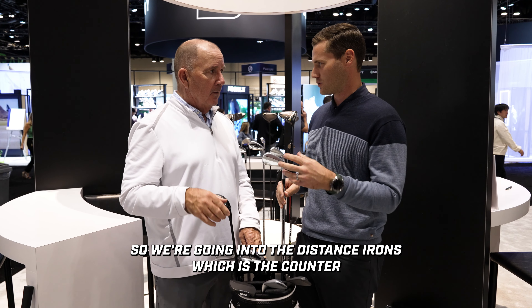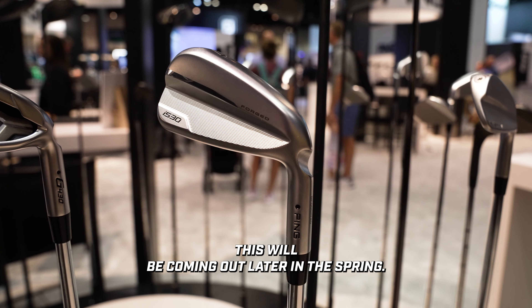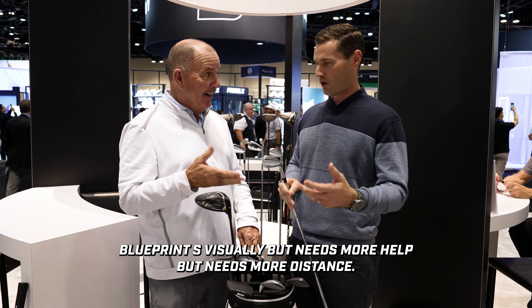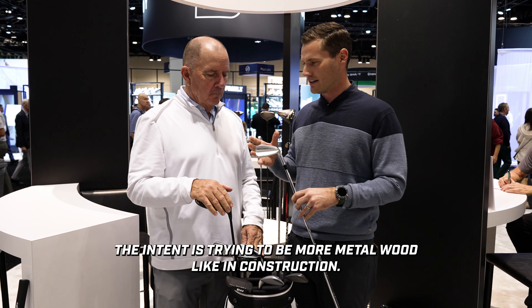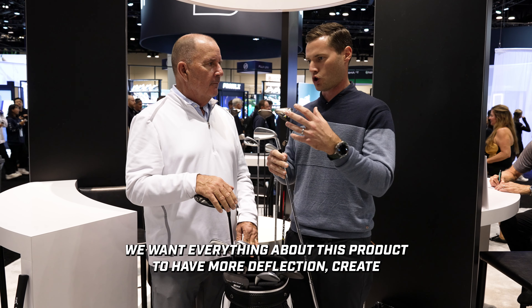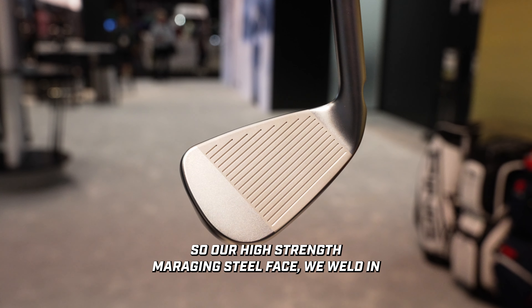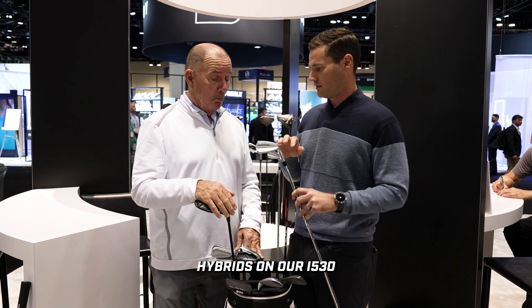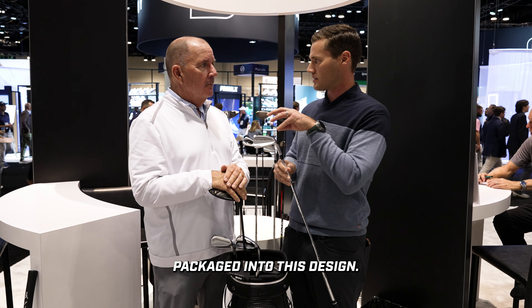Moving to the distance irons — the I-530 is the first, coming out later in the spring. This is an iron geared around the player who wants to be playing Blueprint S visually but needs more distance. The intent is to be more metal-wood-like in construction — we want more deflection and more ball speed. Our high strength maraging steel face uses the same steel material we weld into our fairway woods and hybrids. The body material is the same as our fairway woods and hybrids — doing everything we do on our metal wood design to create more ball speed.